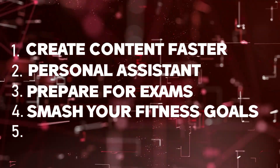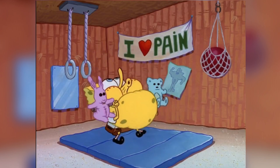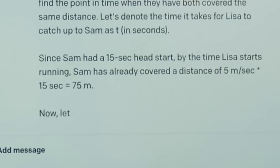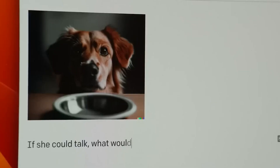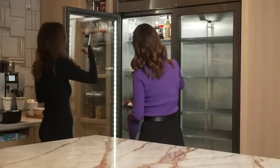Number 4: Smash your fitness goals. One of the most impressive features of GPT-4 is its ability to generate realistic and engaging conversational AI. With its highly intelligent language model, GPT-4 can engage in natural and meaningful conversations with humans. You can see GPT-4 as a friend, confidant, mentor, teacher, coach, and whatever else you can think of.